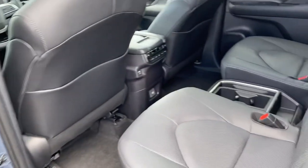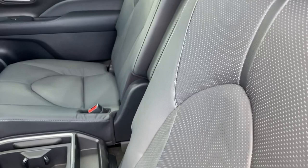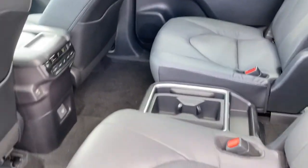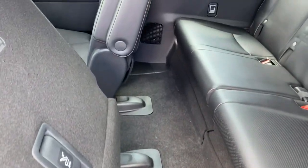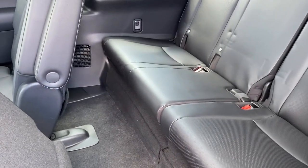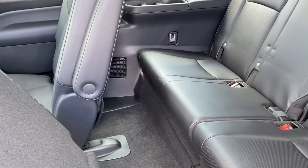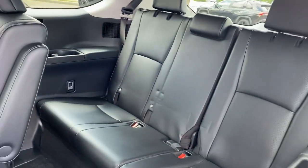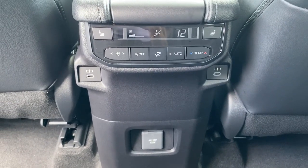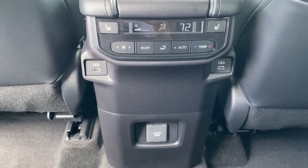You do have an extra-large sunshade that goes up. Perforated leather seats with a captain's chair setup. The seats are back all the way, and what I love about this is the legroom. The legroom you get in this Grand Highlander for the third row seat passengers is far greater than what you'll find in the traditional Highlander.